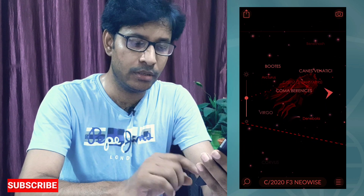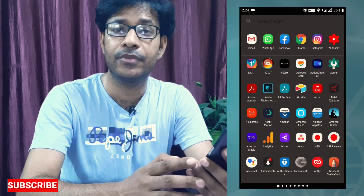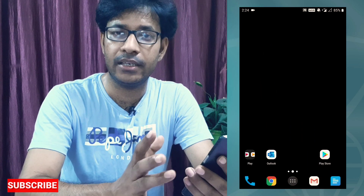So that's how you can find the exact location of the comet. These two apps are very good — one is paid and the other is free — and you can easily use both to find the exact location of the comet. This is a once-in-a-lifetime opportunity, so go out into the sky and explore the comet!